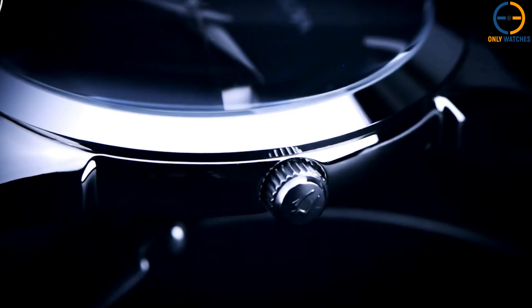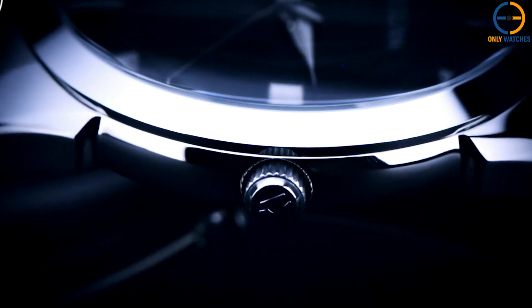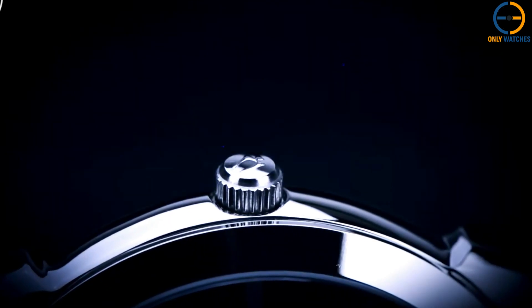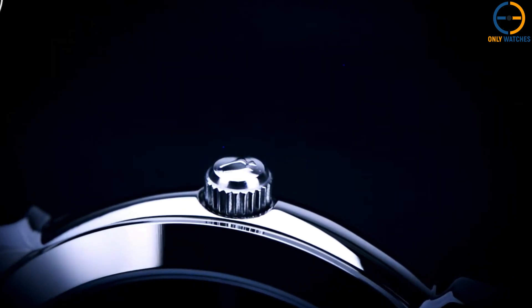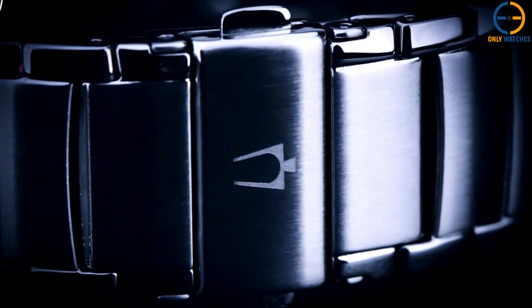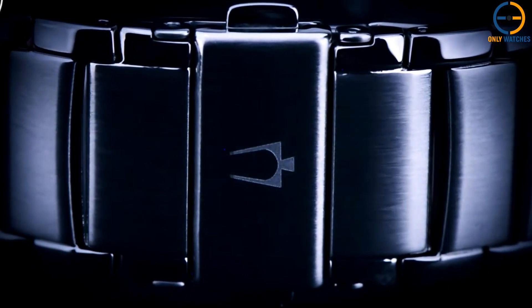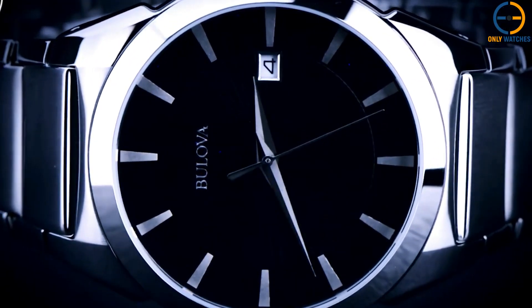The watch is powered by a Japanese quartz movement and has a dial exquisitely detailed in black. It features polished applied markers and a date window at 3 o'clock. The hands are sword-shaped with an exquisite guilloche finish in the center, which adds depth and makes it more appealing and intriguing. This watch blends refinement and elegance while also functioning well as an everyday timepiece.